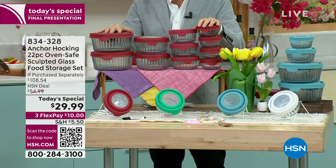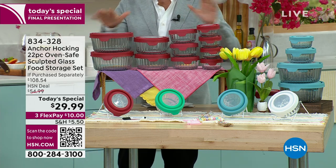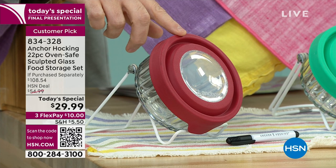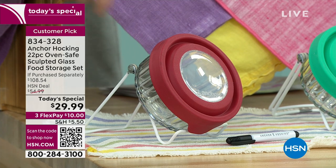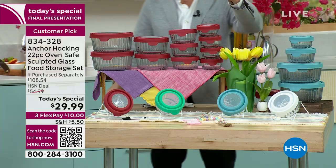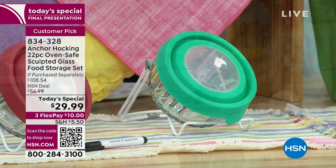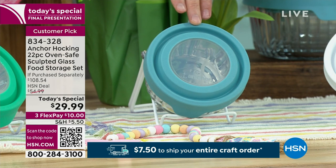We'll be selling this out in the next 20 minutes. Here's the quantity update: cherry red - the signature color in this 22-piece set - we started the day with almost 11,000 and I have 900 left. In mint, we started with just shy of 3,000 and I have 200 left. In that gorgeous blue, we started with just shy of 7,000 and I have just shy of 1,400.